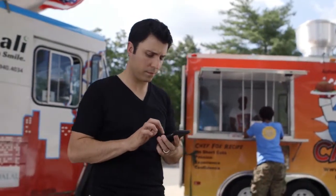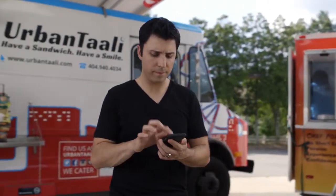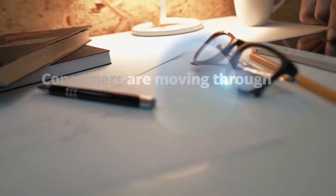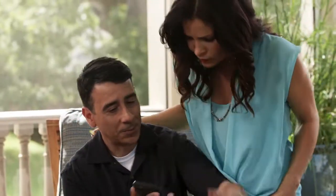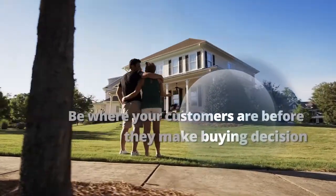Whoever gets to the consumer first wins every time. It's no longer about market share — it's about mobile app share. If your customers are downloading other real estate mobile apps, this is a commission problem. When I found out my customers were using other real estate mobile apps, I knew I had to do something about it. Today, because of the easy access to real estate information through websites and mobile apps, consumers are moving through the education phase much faster than ever before. You need to be where your customers are before they make a buying decision.